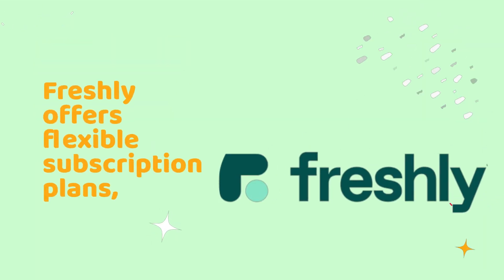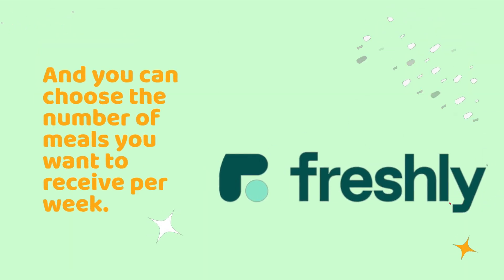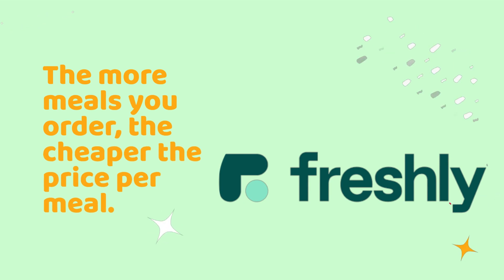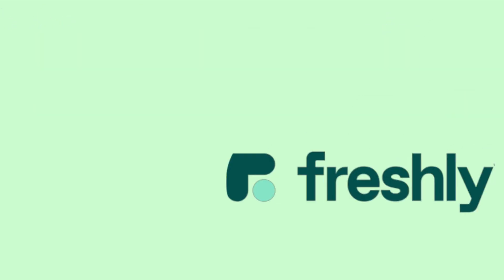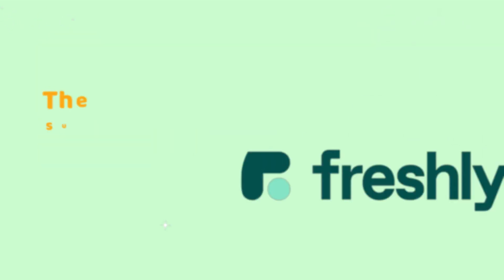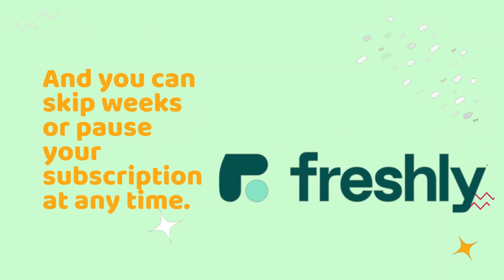Freshly offers flexible subscription plans, and you can choose the number of meals you want to receive per week. The more meals you order, the cheaper the price per meal. For example, if you order 4 meals per week, the cost per meal is $11.50, and if you order 12 meals per week, the cost per meal drops to $8.49. The subscription is easy to manage, and you can skip weeks or pause your subscription at any time.